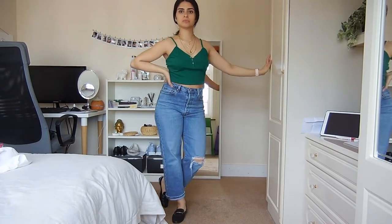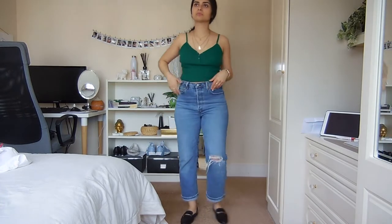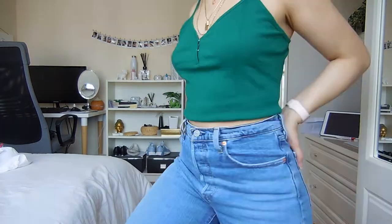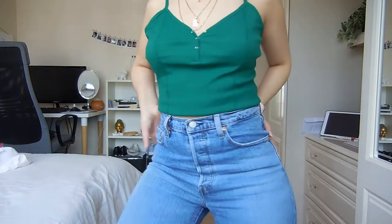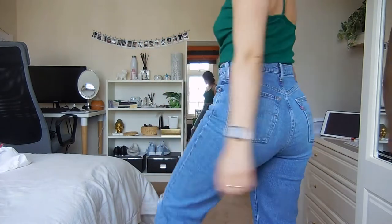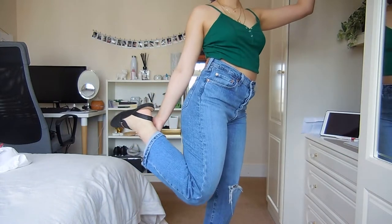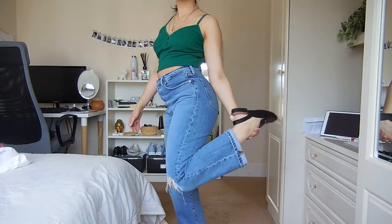For the first look, I paired this cami vest top with some slingback loafers. It's a really simple look, which means you can go absolutely crazy with accessories — layer up your necklaces or wear some statement earrings, because you can accessorize this outfit to death.